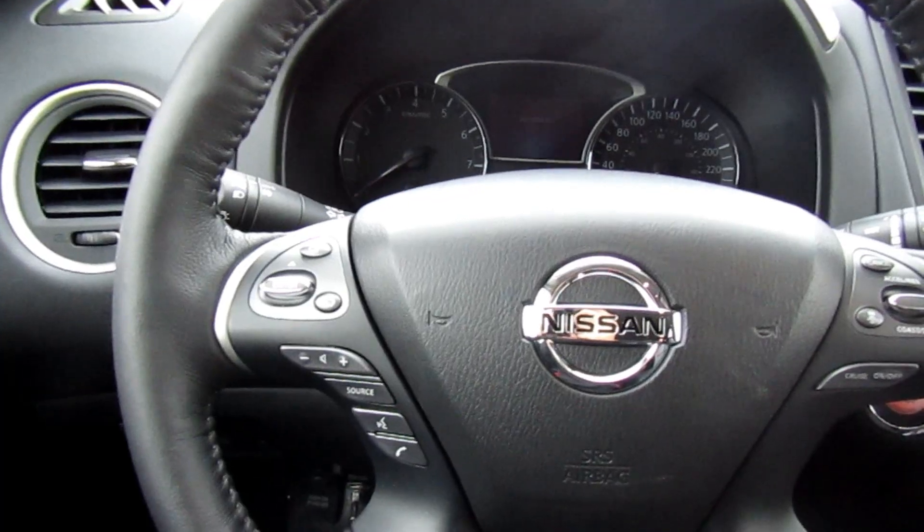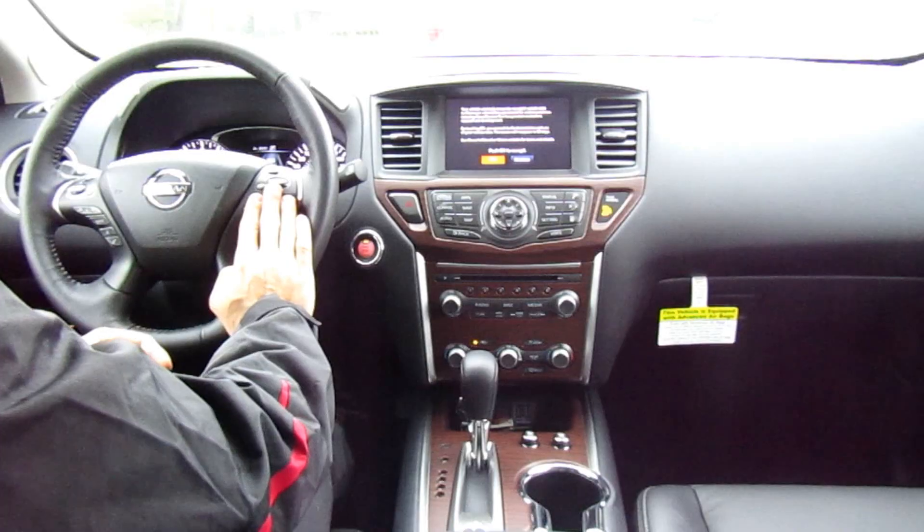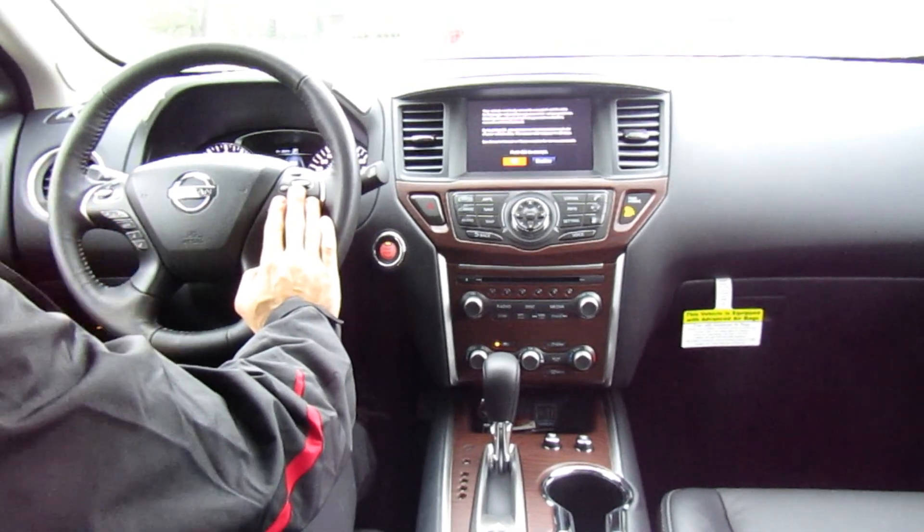The wheel is a heated, leather-wrapped steering wheel. They didn't change anything from last year's model. We do have cruise control, Bluetooth, and radio controls right on the wheel.